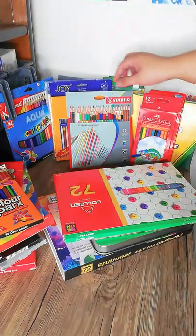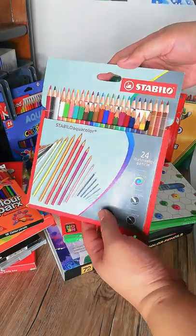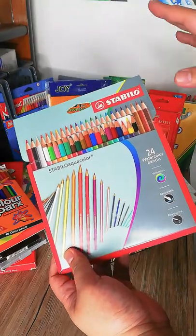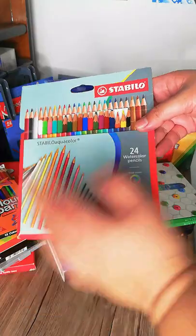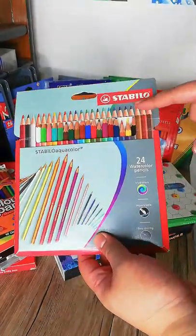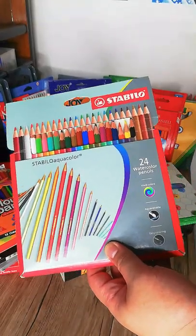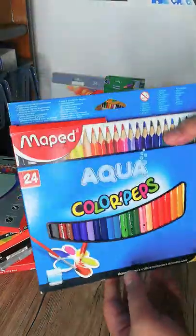The next one is the Stabilo Aquacolor. These are really good — I already have a review of this set on my channel. I got the 24-color set. You should watch my review if you're interested; it's affordable and these are really good pencils.